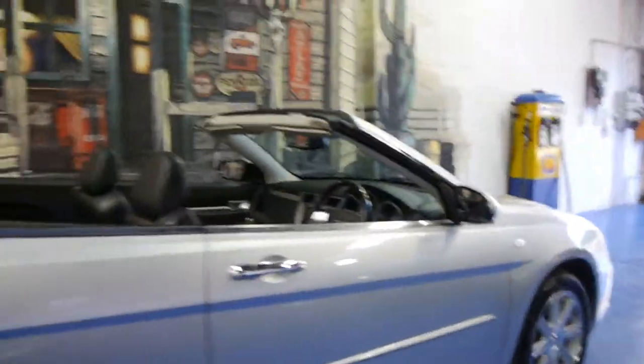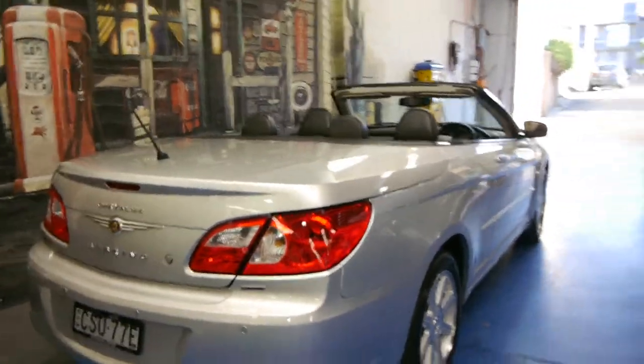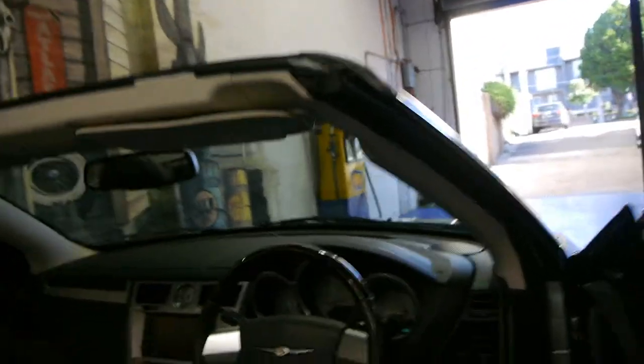It's got front and rear parking sensors. Basically this is a car that comes fully loaded. And when the roof's on it actually has a huge boot — probably the biggest boot I've personally seen on a convertible.